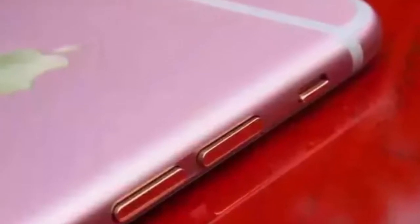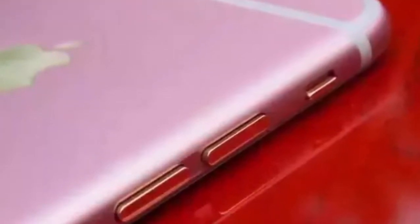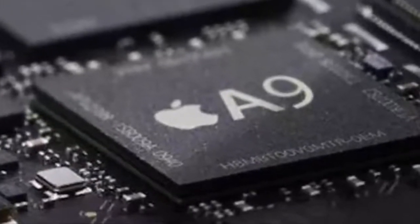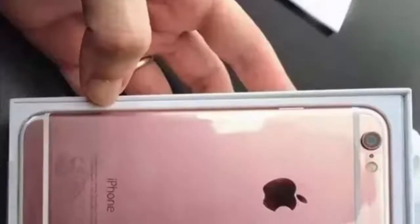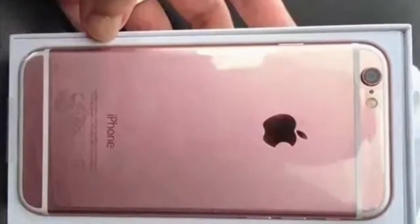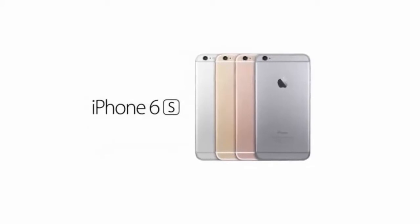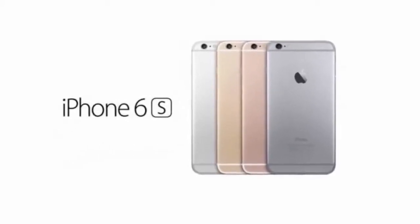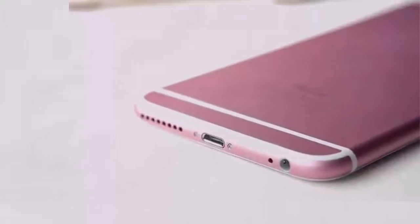These phones will be built with Series 7000 aluminum that prevents the phone from bending. The Apple A9 chipset will be inside powering the phone, and the rear camera is expected to get a 12 megapixel upgrade from the current 8 megapixel. A 12 megapixel sensor would also allow Apple to enable 4K video recording.